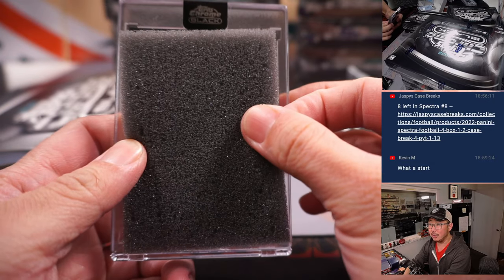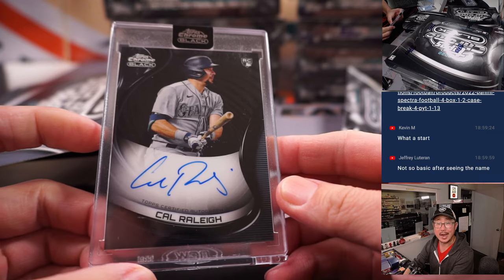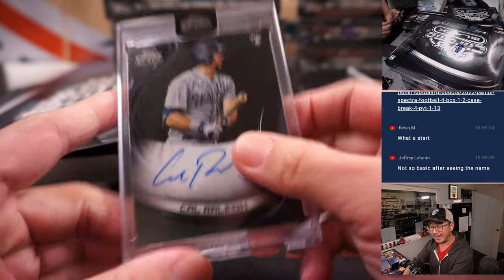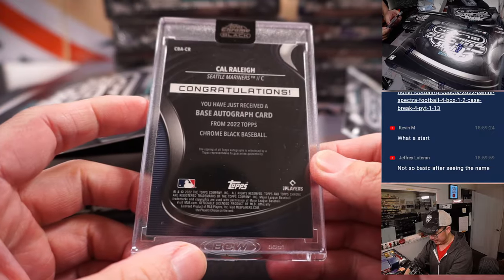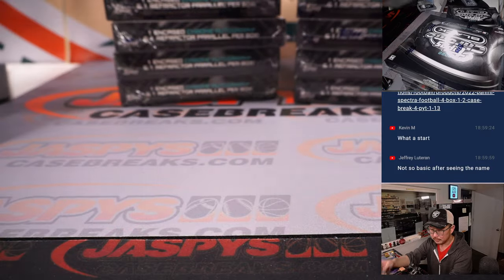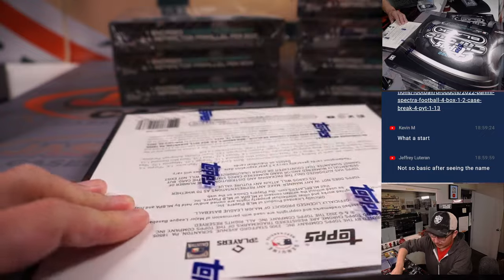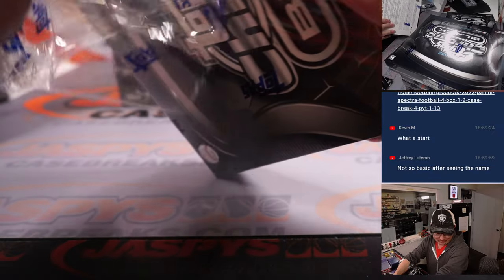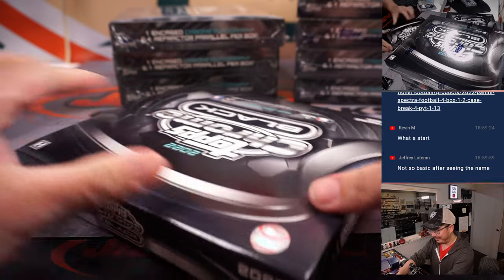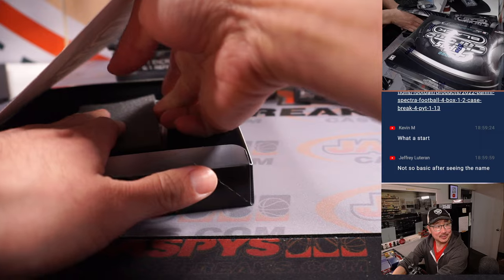Looks like we got a rookie autograph of Cal Raleigh — Daniel with Seattle. That black-on-black design is real sharp. Next one — it just looked like a regular old basic autograph, but no, it's Mike Trout. I'll take it.